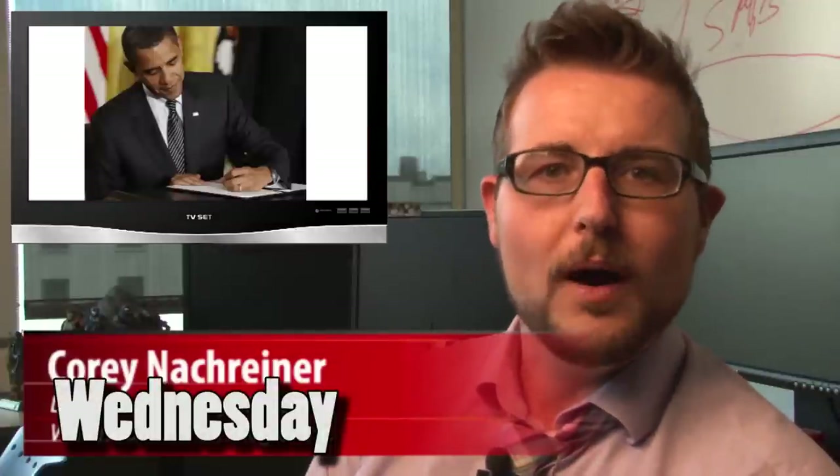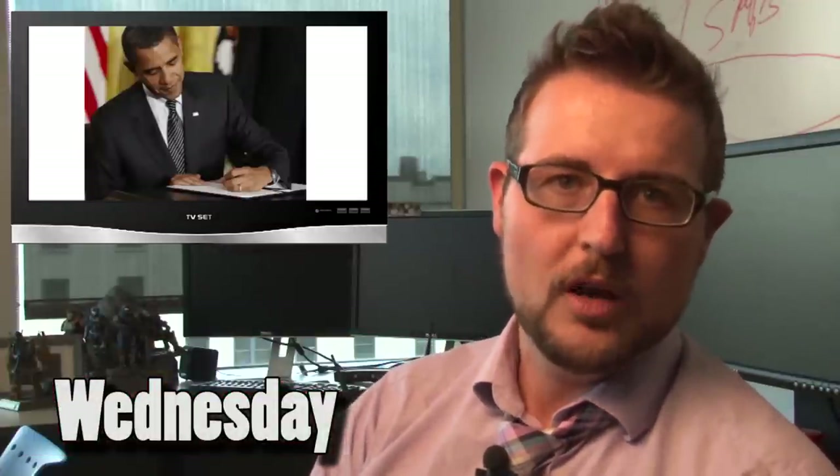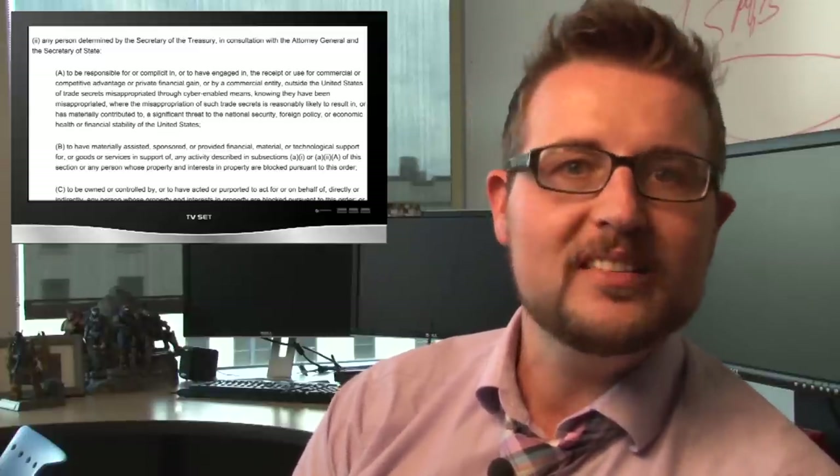Today's big story has to be Obama's latest cybersecurity-related executive order. On WhiteHouse.gov, he posted a new executive order that essentially threatens economic sanctions against any foreign entity that does malicious cyber attacks on the United States. These can be attacks that affect our foreign policy, our economics, our critical infrastructure, or even our citizens. Specifically, this says that the U.S. Secretary of Treasury, in consultation with the Attorney General and Secretary of State, can decide to do things like freeze the assets or deny payments to foreign entities associated with particular cyber attacks.